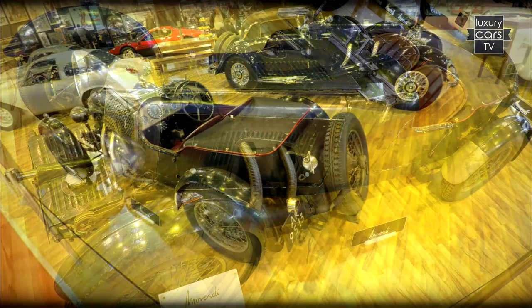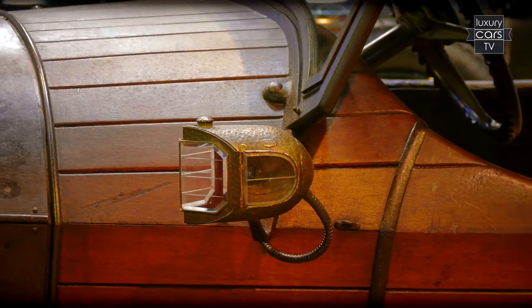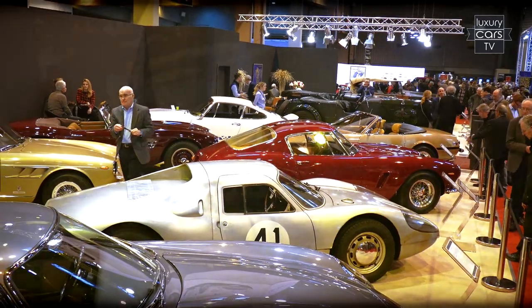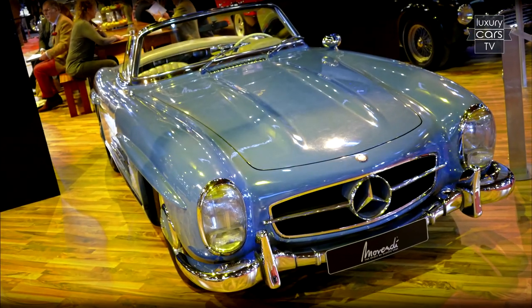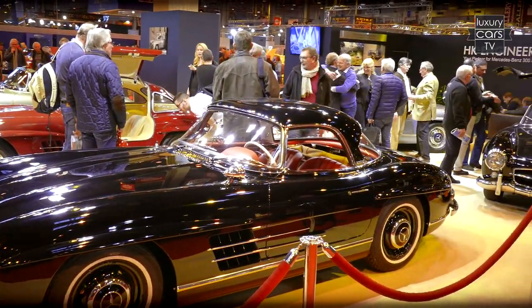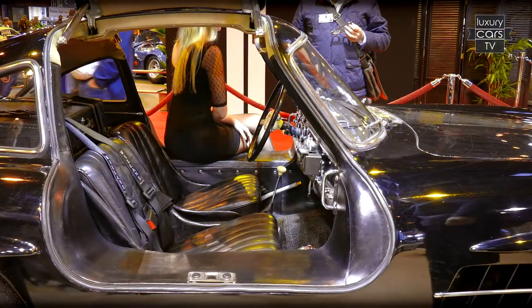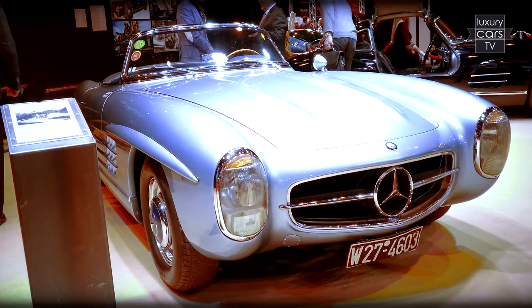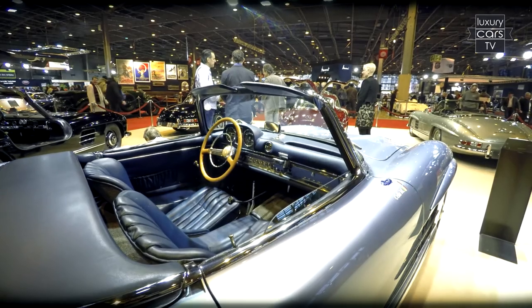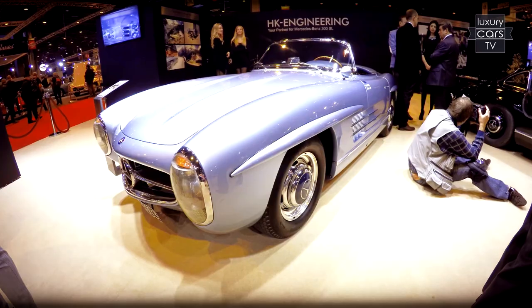The pre-war Aston Martin Roadster. A Mercedes-Benz 28/95 Phaeton from 1914 with a wooden body. The Porsche 904 at the booth of Alexander Schütte. Or a very original Mercedes-Benz 300 SL at Movendi — her car engineering presented a wonderful black Gullwing, pre-owned from New York, with patina. Next to it, the prototype of the Mercedes-Benz 300 SL Roadster from 1955.